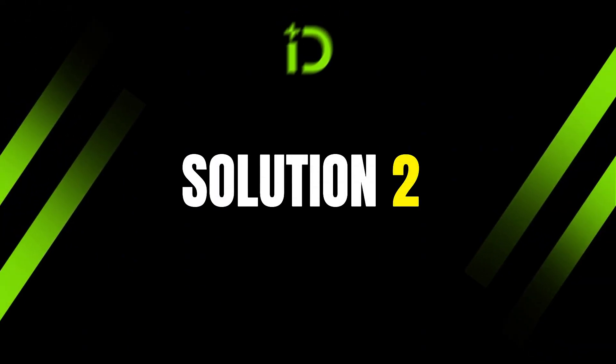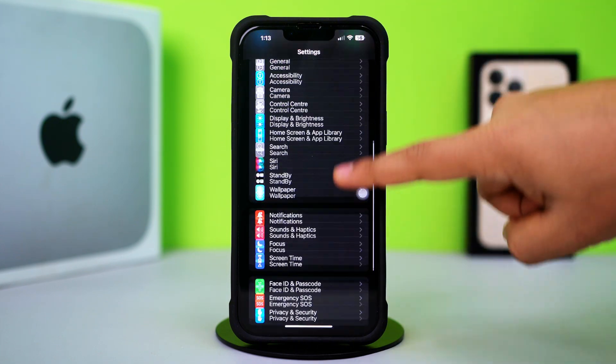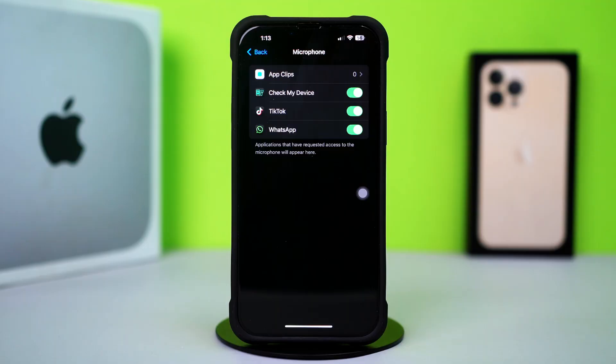Solution 2: Check Microphone Permission. Open up the Settings app, then scroll down a little bit. Tap on the Privacy and Security option, then scroll down again and tap on Microphone. Make sure to toggle on WhatsApp here.